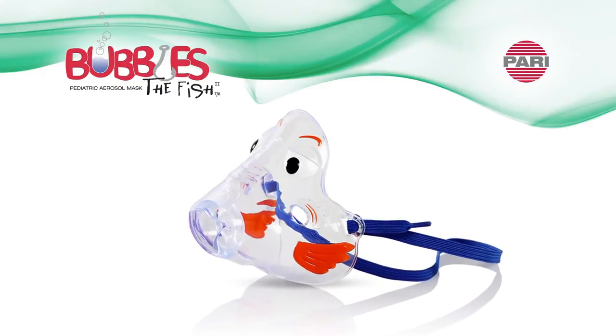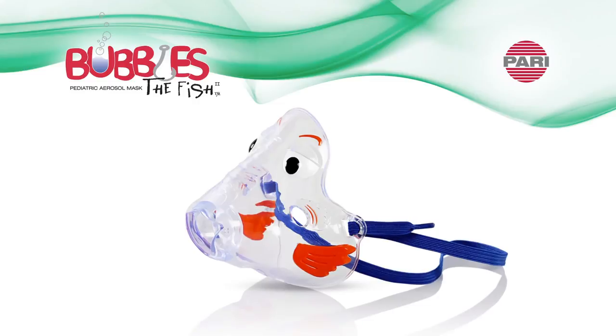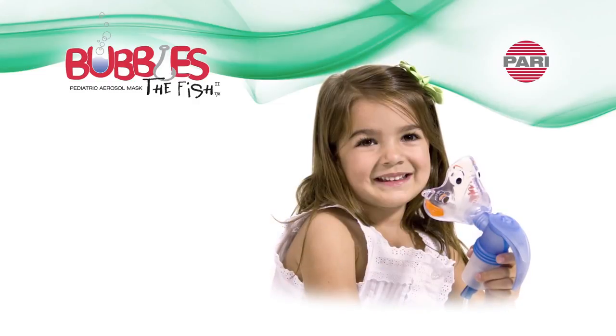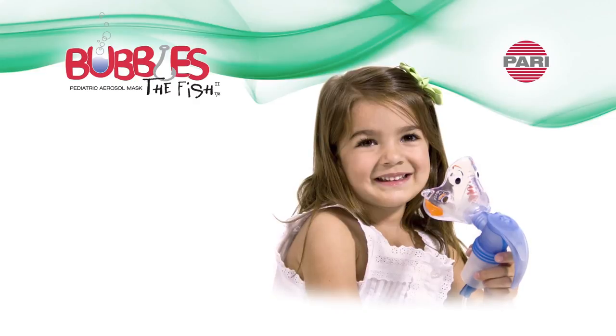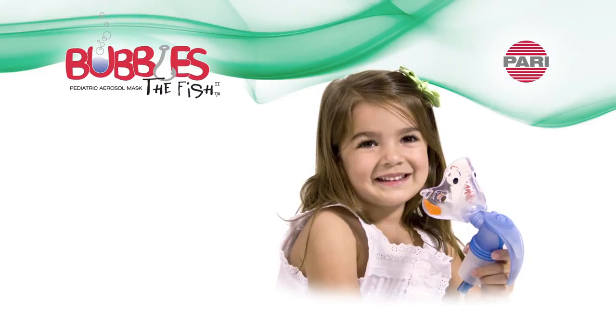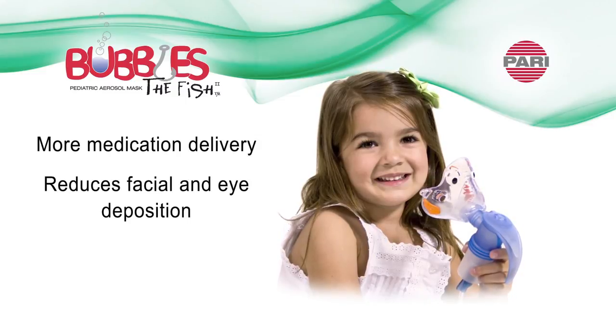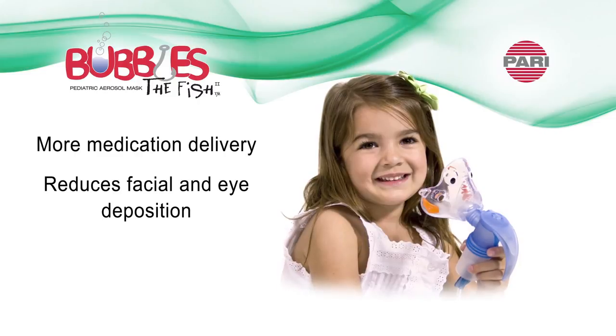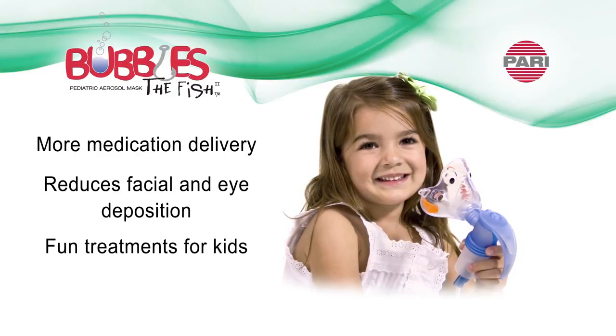The mask is designed to be used with all PARI reusable nebulizers. The Bubbles the Fish 2 mask features ProVent technology which, when used with a PARI reusable nebulizer, is proven to deliver more medication while reducing facial and eye deposition. The friendly Bubbles character design encourages fun treatments for kids.